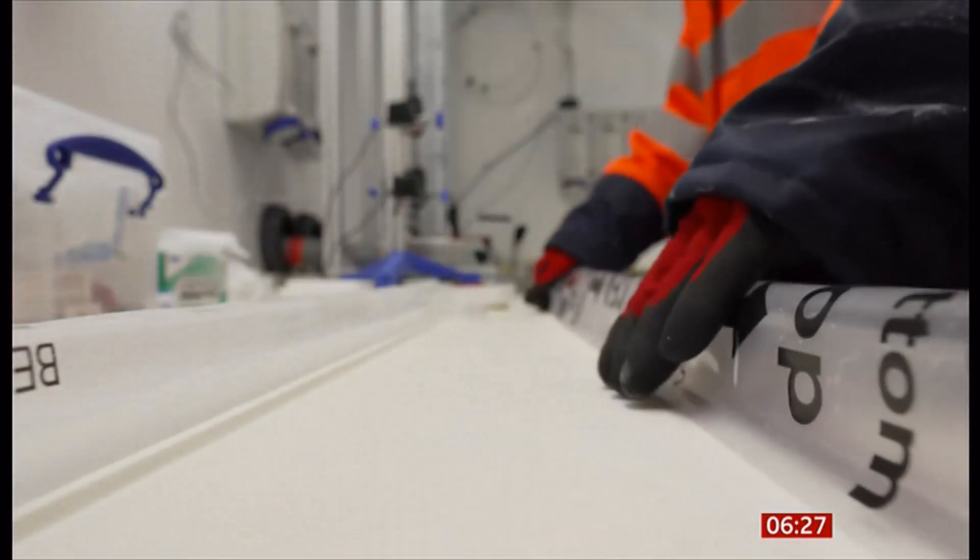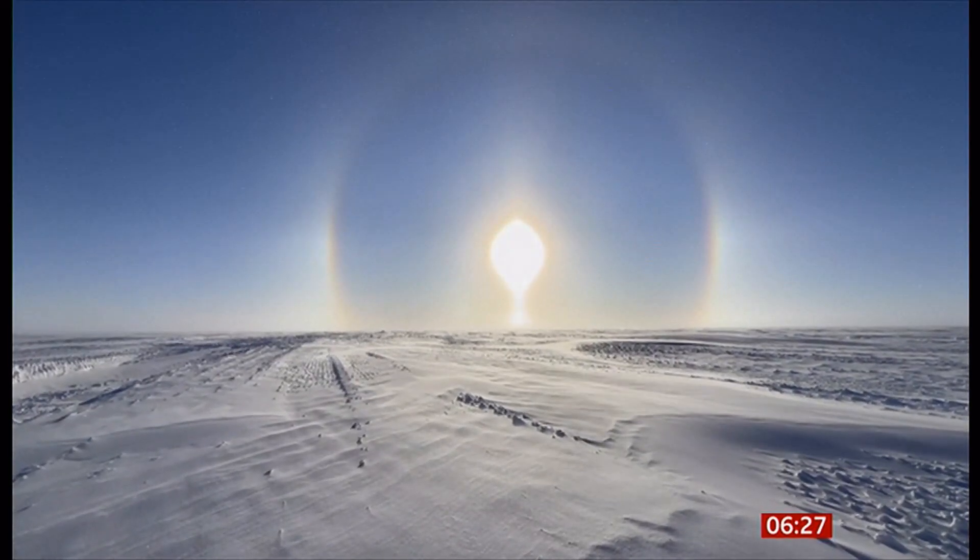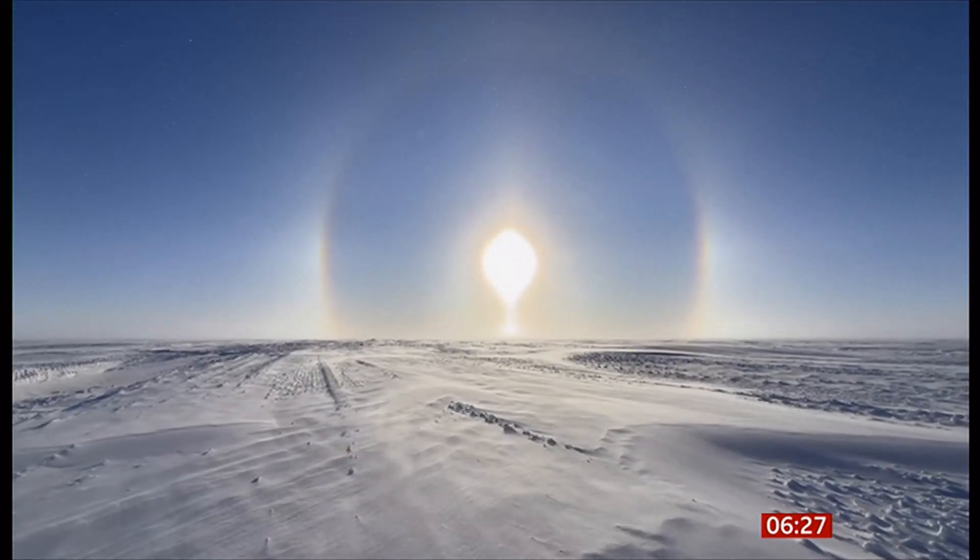It will take about seven weeks to melt and study the precious samples. Once they're gone, they're gone. But it's a chance to unlock the deepest secrets held in Antarctica's ancient ice.